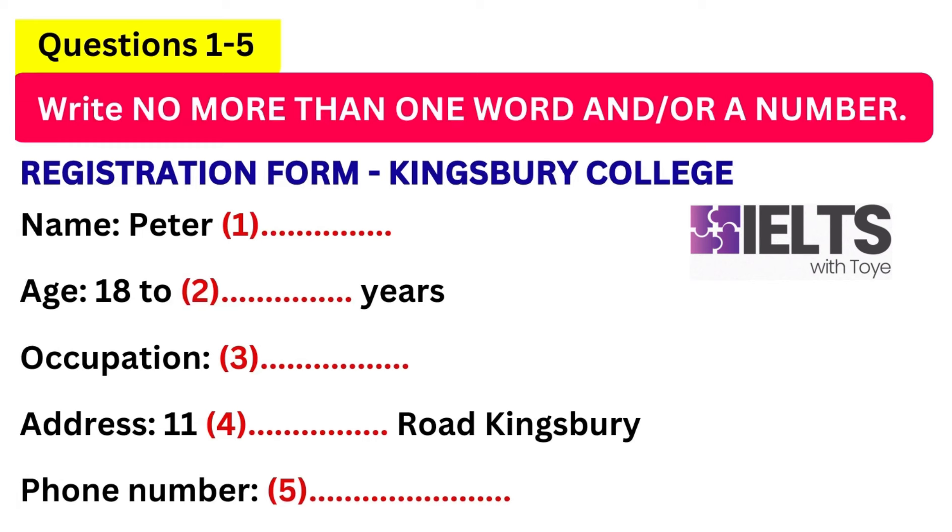Could I have your full name, first of all? It's Peter Wright. That's W-R-I-G-H-T. OK.